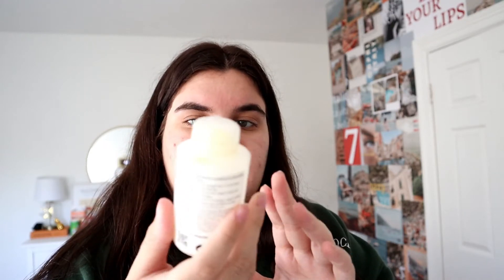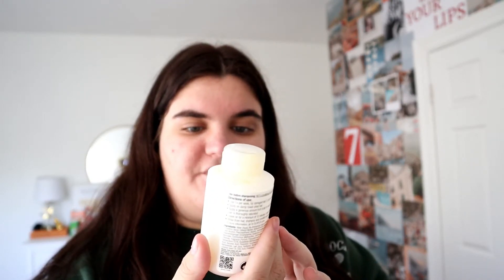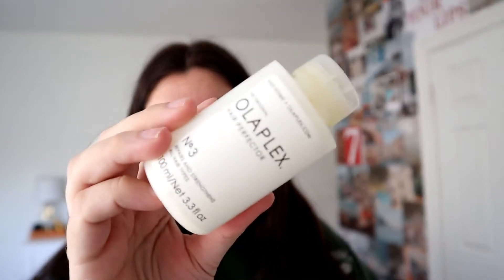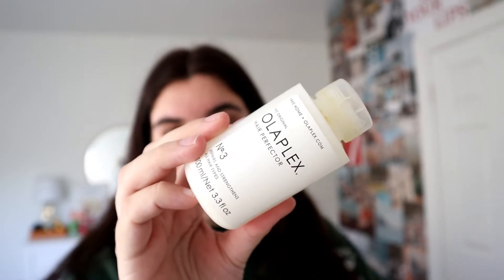To keep my hair healthy and maintained, I also used the Olaplex Hair Perfector No. 3, which repairs and strengthens all hair types. It's an amazing product that really helped my hair grow and stay healthy.